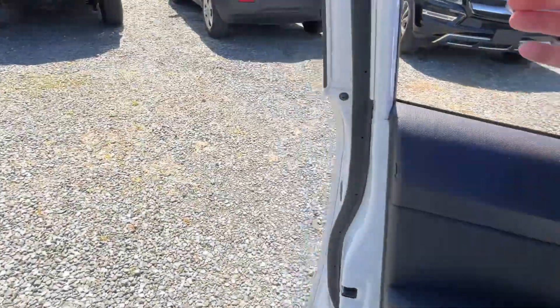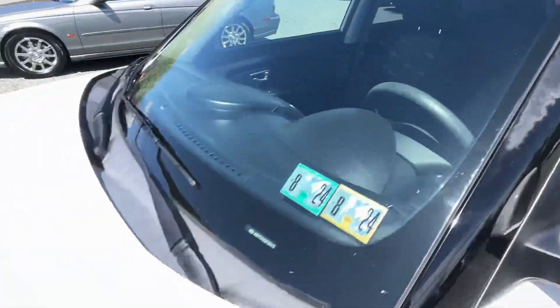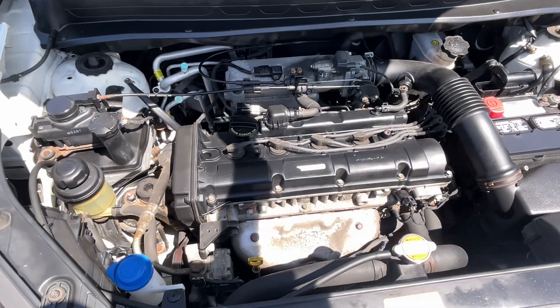Stick shift, like I said, makes it quite unique. A little bit of sun fade through here on the A-pillars. Up the hood — check that out for you. Motor sounds good, running well.